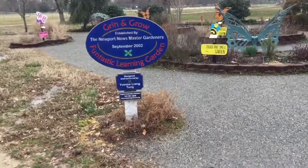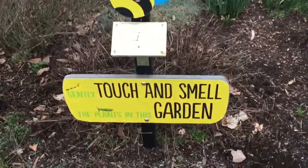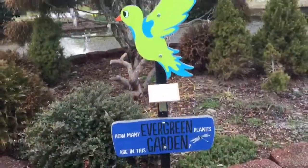Here we've got the Granon Grove Funtastic Learning Garden. Number one: touch and smell. Number two: native grass. Number three: rock garden. Number four: evergreen garden.